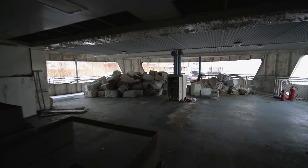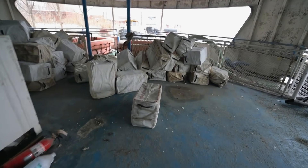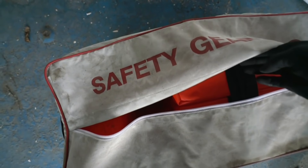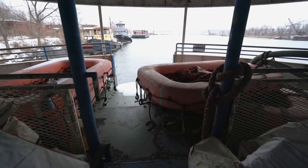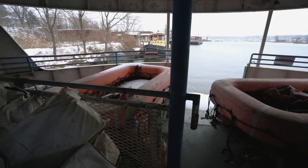The safety gear bags — that's where all these are over here. They're just life vests; I was expecting first aid gear. And we have the safety boats right behind, still here. Found some stairs going down — my best bet is that this is the engine room, so we're going to go down there and check it out.